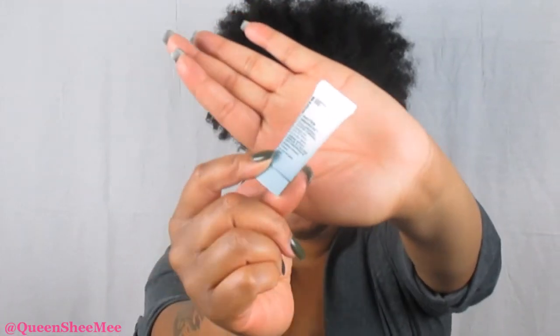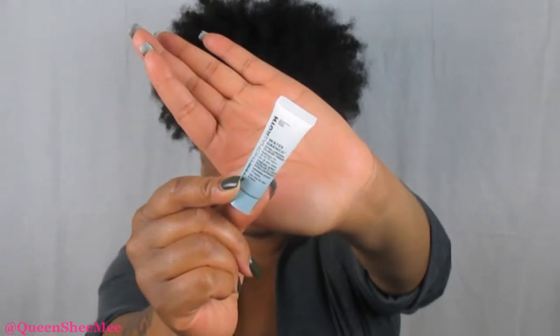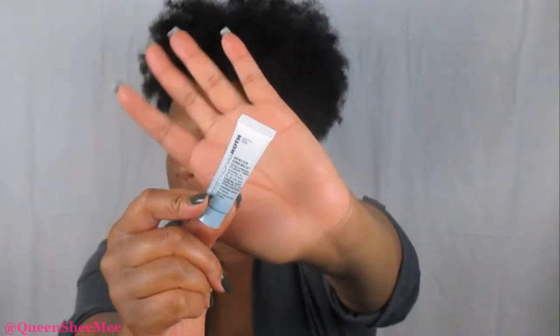The next item is the Peter Thomas Roth Water Drench Hyaluronic Cloud Cream — hydration for up to 72 hours for all skin types. Now even though I have oily skin, I'm all about moisture, so I'm definitely all about that. You guys know I love Peter Thomas Roth as well. He was another one I started using when I really kicked into my skincare regimen, and I was just saying that I needed some of this.